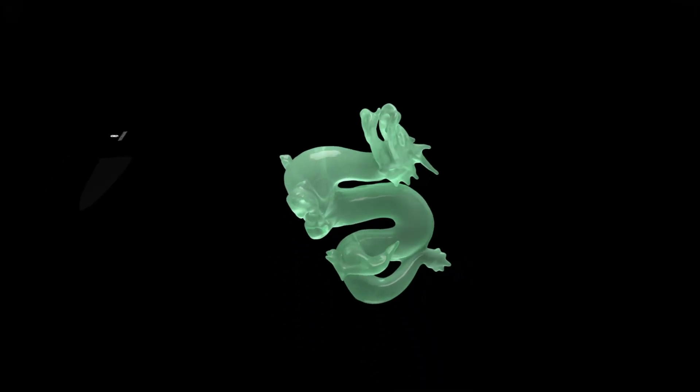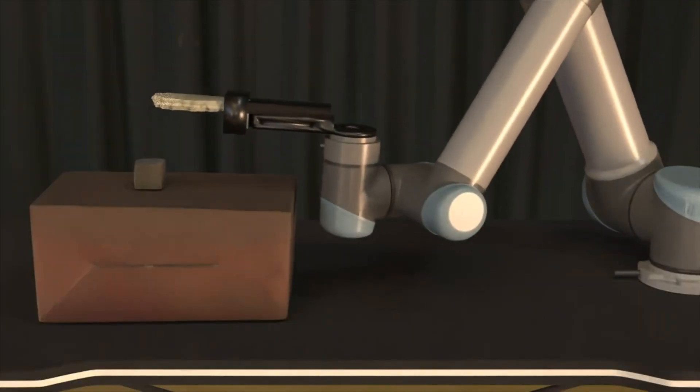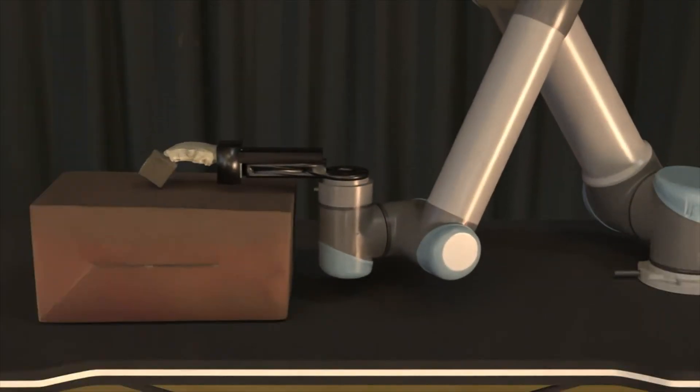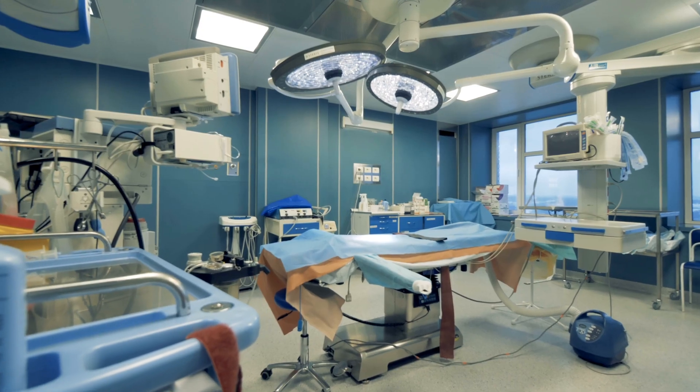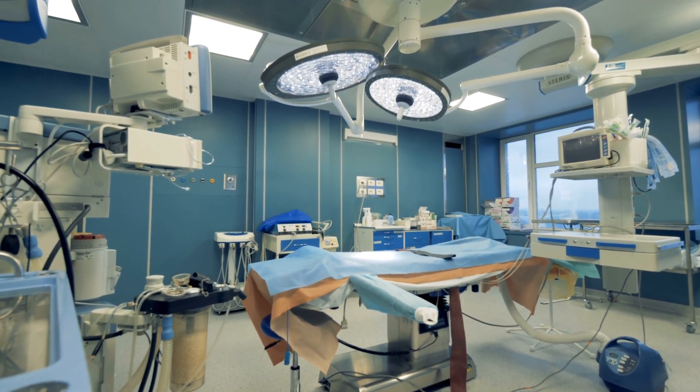Another impressive feature is its ability to simulate different types of materials and physics — rigid objects, soft objects, even liquids. Genesis can handle it all. This versatility means it's not just for industrial robots; it's also a game changer for fields like healthcare, where robots are being developed to perform delicate tasks like surgery.